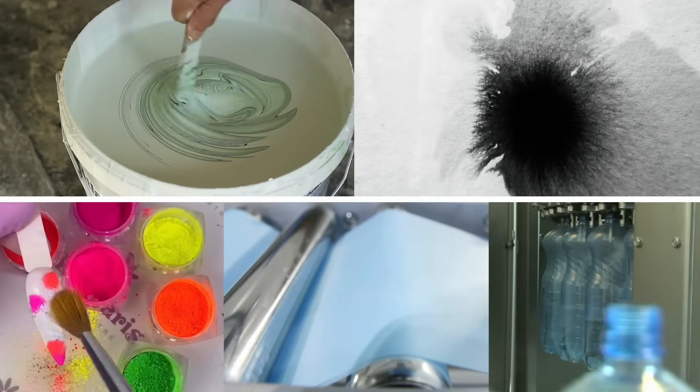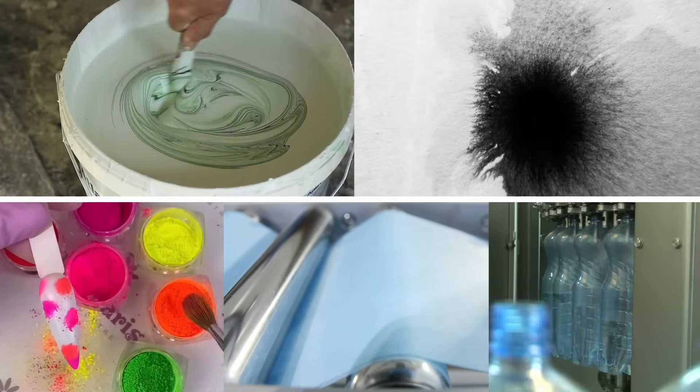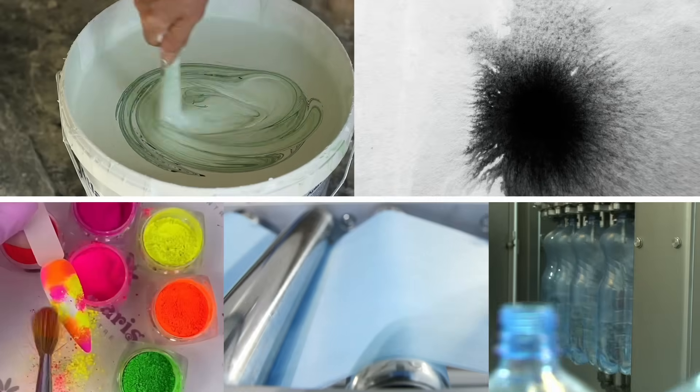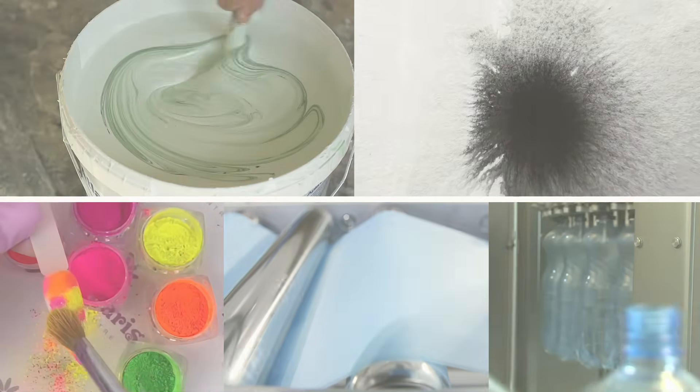Pigments are classified into soluble and insoluble, and their processing is one of the main tasks addressed in producing high-quality paints, because the physical properties of pigments, such as particle size and shape, directly affect their coloring performance and color yield.